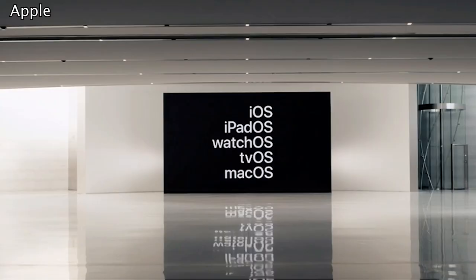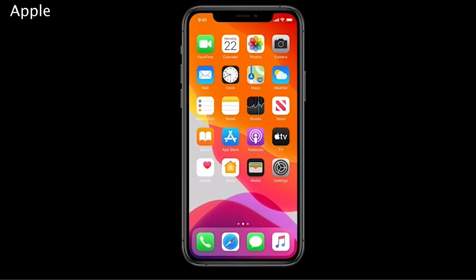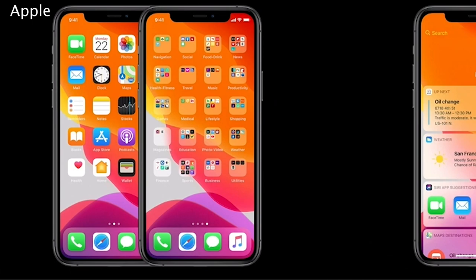Apple's Worldwide Developer Conference may have looked and felt a little different this year, but that didn't mean the company didn't have plenty of announcements up their sleeve. We got our first official look at iOS 14 and iPadOS 14. It also previewed new Apple Watch features, Apple Silicon for Macs, and more. Here are the key highlights from WWDC 2020.